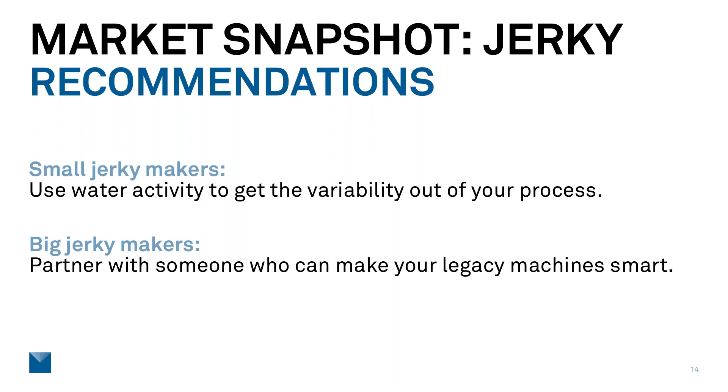Why is the smokehouse process not nailing the moisture number? Why do combo weighers not spit out the right amount of jerky for each bag? The opportunity to improve exists by making the machines you already have smart. Using data to make better decisions and making your legacy machines smart are things we'd love to talk to you about — though diving into the details of those solutions is for a different webinar.